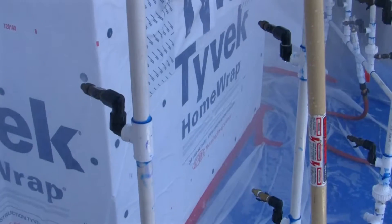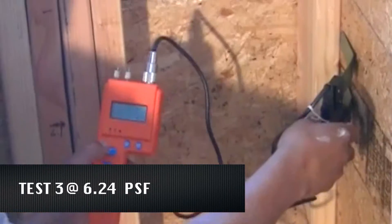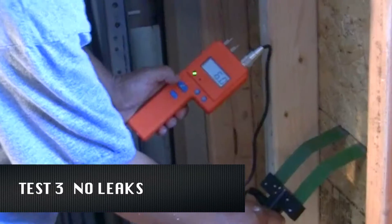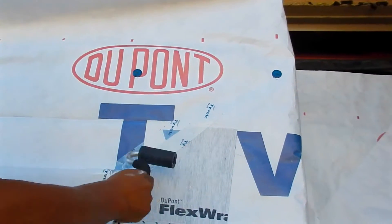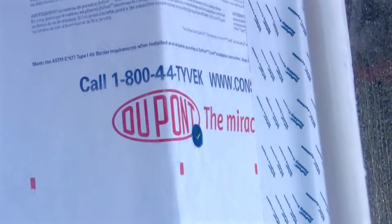For the third and final round of testing, TLS pushed the PSF to 6.24 for 15 minutes and still no leaks were observed. As demonstrated in third-party tests, building with DuPont Tyvek weatherization systems thoroughly protects your walls from wind and rain.